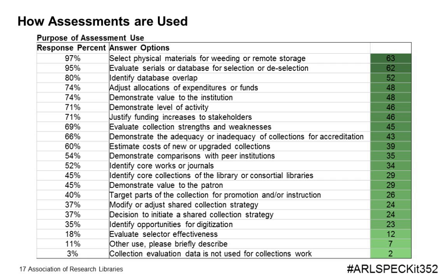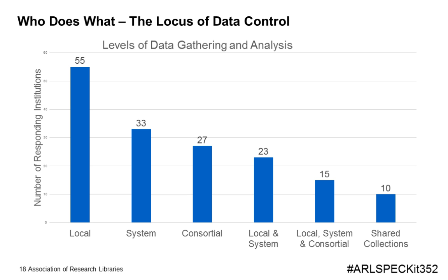Understanding the locus of control within data gathering and assessment processes is our next topical area. The levels of data gathering and analysis were divided into three broad categories. Of the 67 institutions that responded, 80 percent indicated that data gathering and analysis occurred at the local level, 40 percent at the consortial level, and just over a third at both the local and library system level. Interestingly, 10 institutions indicated engagement with shared collection partners other than a consortium, and five institutions indicated gathering and analysis on multiple levels including local, system, consortium, and shared collection partners.